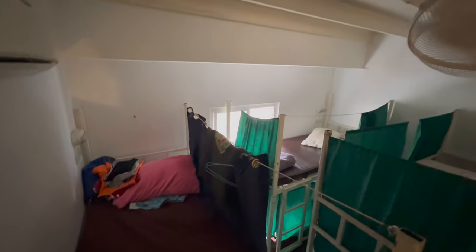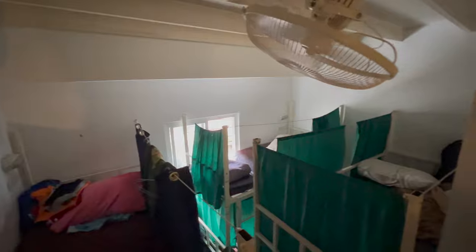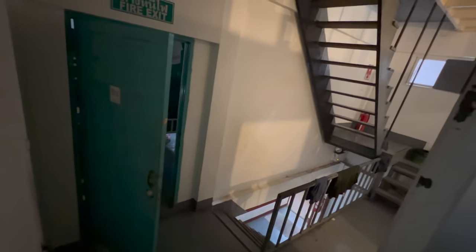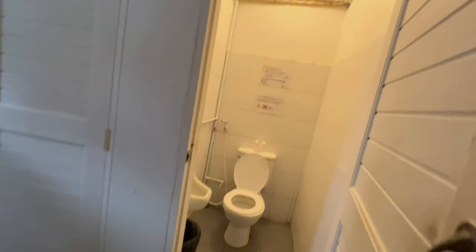Although the dorm rooms are pretty tight and compact, they do have air con, which is a saving grace — but they don't switch it on until 6 p.m. For the most part you're going to be out all day anyway, so you'll get back around 6 p.m., freshen up, and then probably go for a night out around Khao San Road, so that's not too bad.